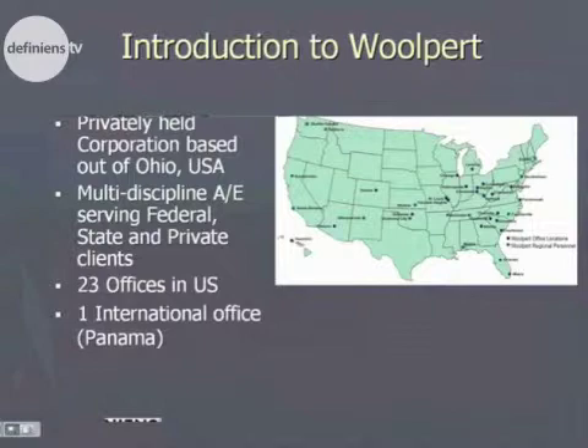We're going to do a quick rundown of who Wolpert is. For those of you who may not be familiar, we're a company based out of Dayton, Ohio. We have 23 offices across the US.